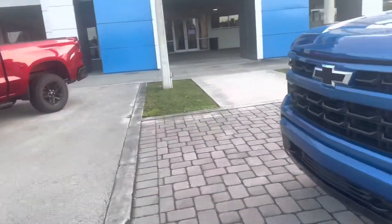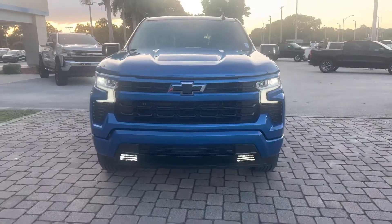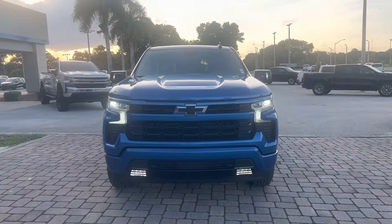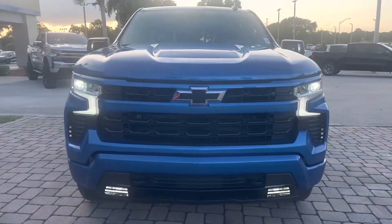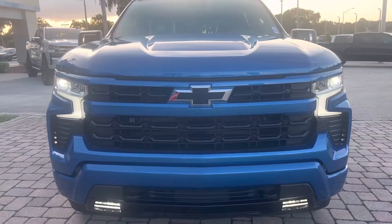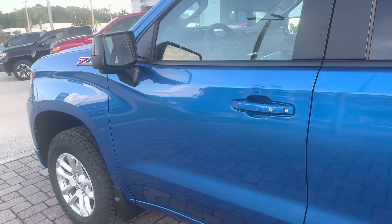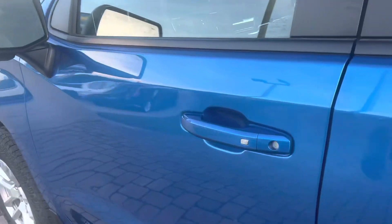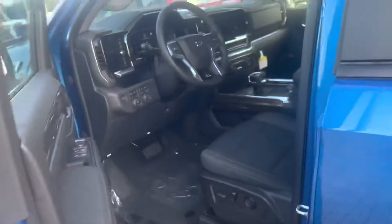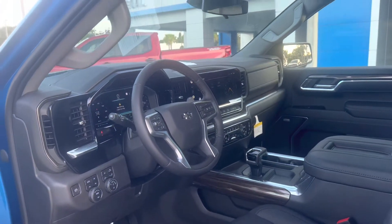Again, my name is Matthew, right here at Regal Chevrolet, 925 Bartow Road in Lakeland, Florida. Regal is family owned and operated for 45 years, serving our community right here in Central Florida, and we'd be happy to assist you with any of your vehicle needs. Let's dive into the 2022 Chevy Silverado — now, the moment we've all been waiting for: the interior. Let's take a look!